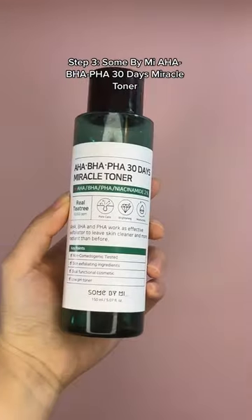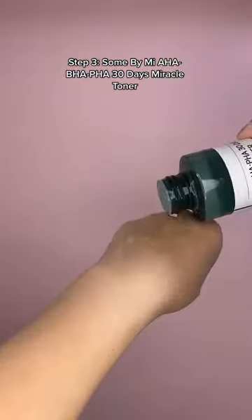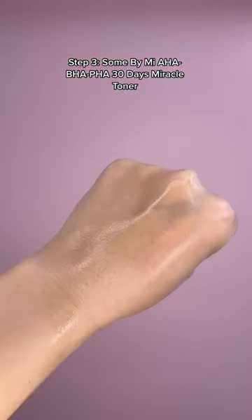Next, use this gentle exfoliating toner that contains AHA, BHA, and PHAs to get rid of dead skin cells, impurities, and control oil levels.